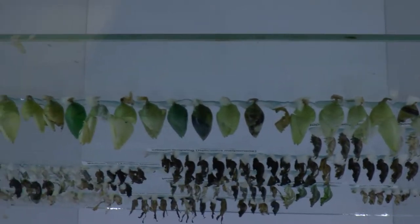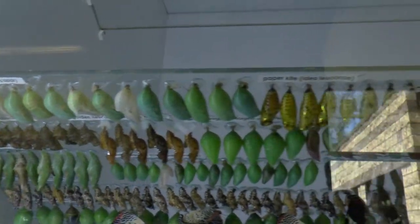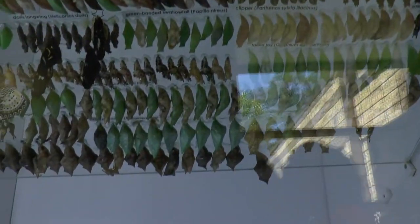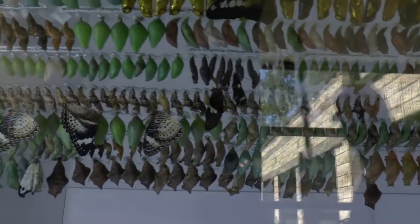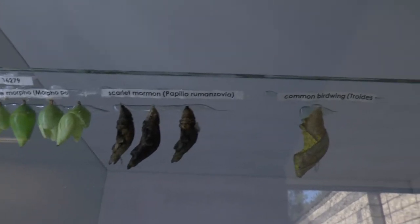They are chrysalis. This is a chrysalis — let's go to the next one. This is interesting; I like that cocoon right there, the cheetah one.